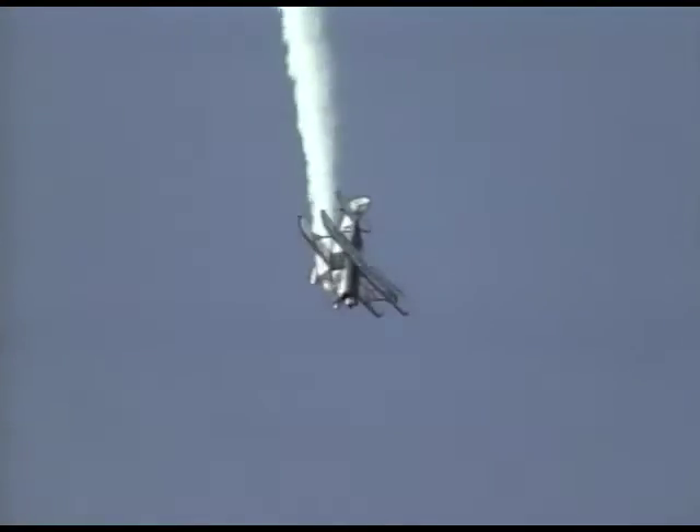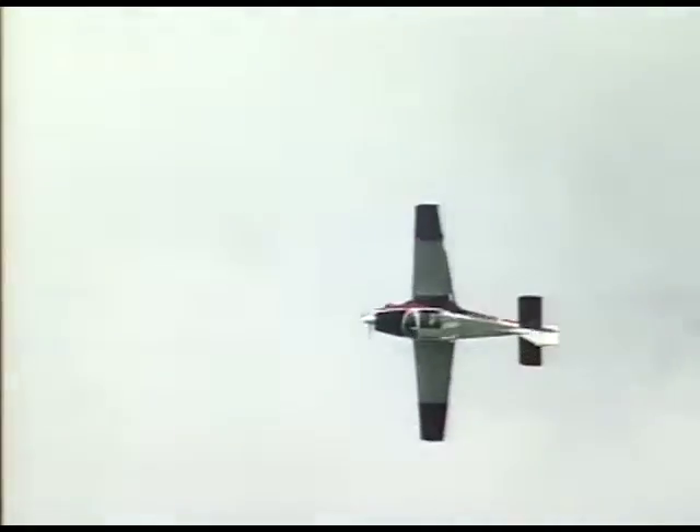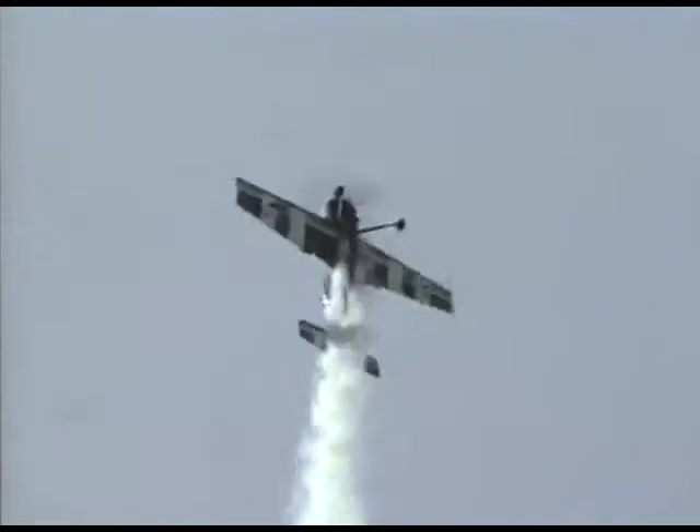The Pitts Special, aviation's equivalent of Formula One. Also stressed for aerobatics, the FLS Sprint 160. But it was the Sukhoi Su-29 which stole the show — to describe its performance as amazing would be an understatement.